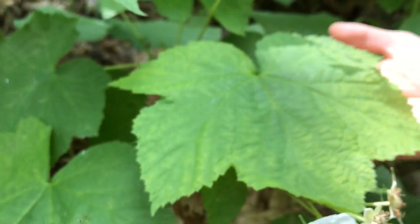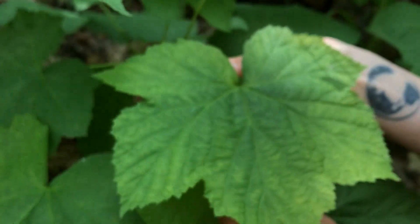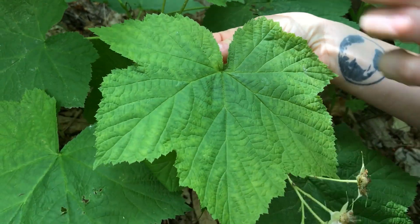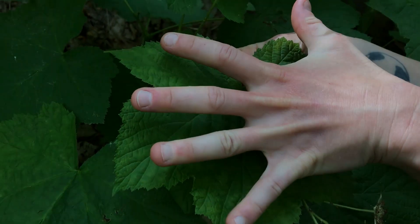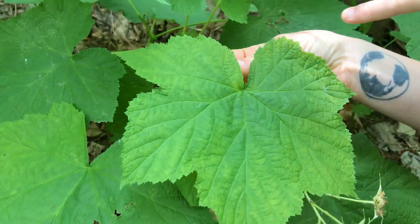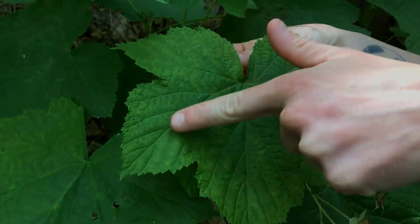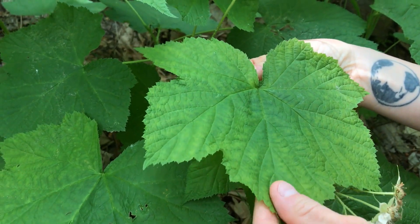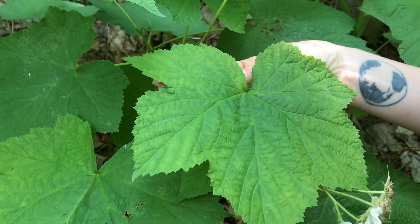Behind the flower here we have a leaf of the Thimbleberry. As you can see, they're pretty wide leaves — they can get wider than your hand spread out. There are five lobes to every leaf, and the leaves themselves are quite soft. You could actually think of this as nature's Charmin.